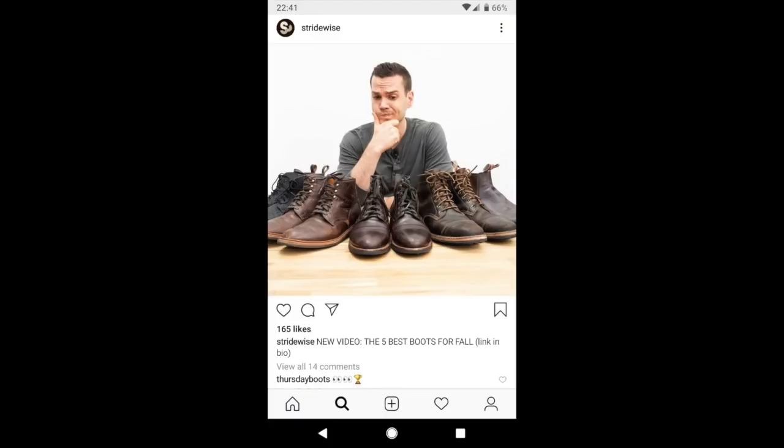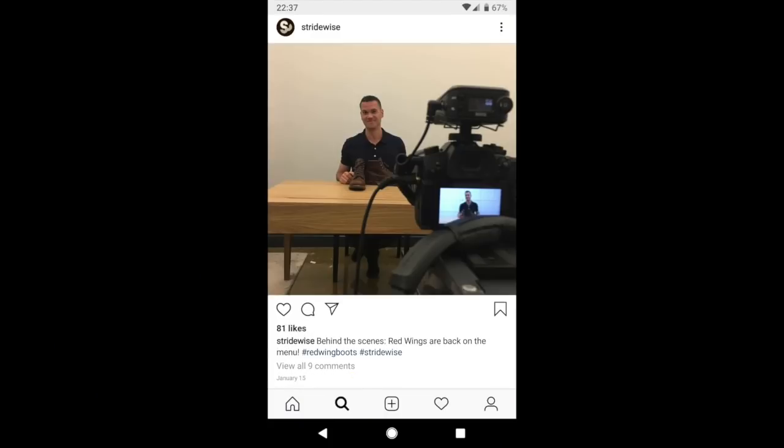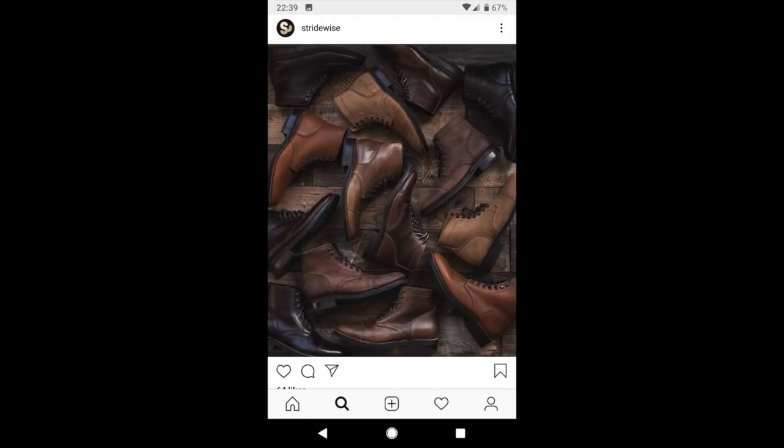Hey everyone, today I am super excited because we have Nick from Stridewise. Boot lovers out there, you will know Nick because Stridewise is very popular. If you are not following Nick on Stridewise, you need to subscribe. His reviews are fantastic — very in-depth reviews of all types of boots. I have Nick here to talk about his Red Wings and boots in general. Welcome, Nick.